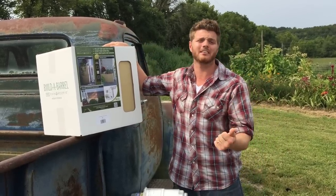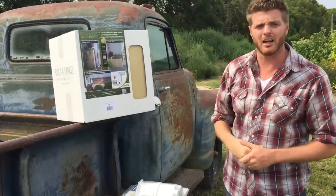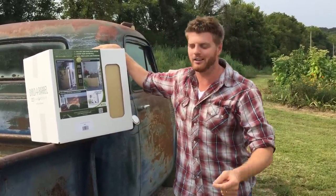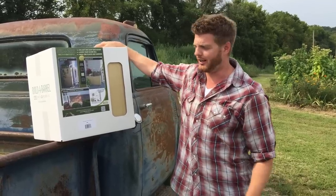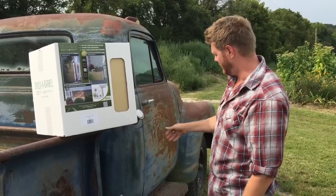If you buy a rain barrel, you're going to get free tickets to the Heirloom Expo in Santa Rosa, California. Go to RainReserve.com — preserving your future. Everything's included in these, and it's the only rain barrel on the market that fits in the trunk of your car.